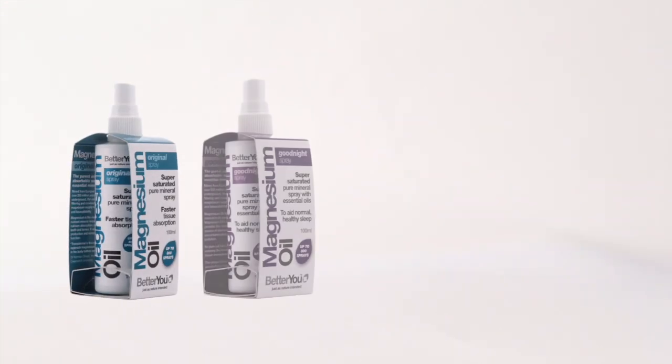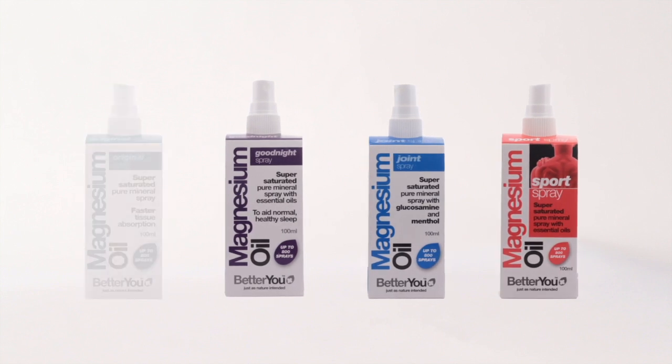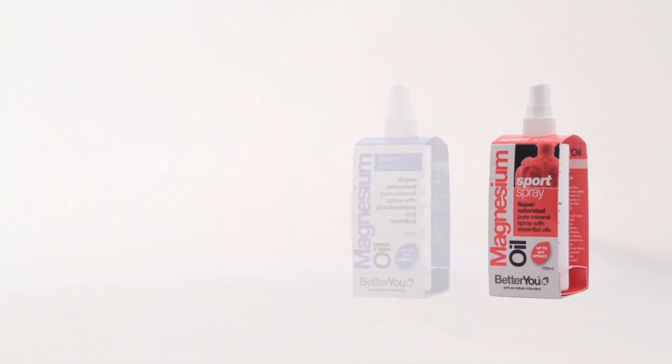Magnesium oil uses Magnesium Chloride which is totally ionized by the body, meaning it is the most naturally absorbable magnesium compound.